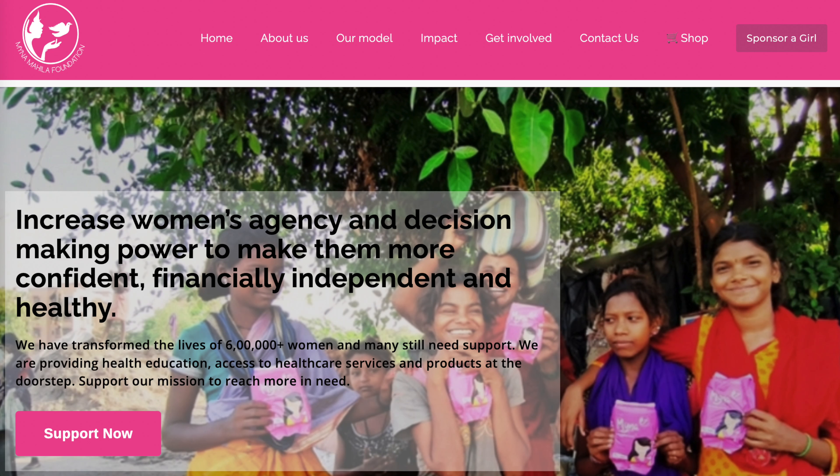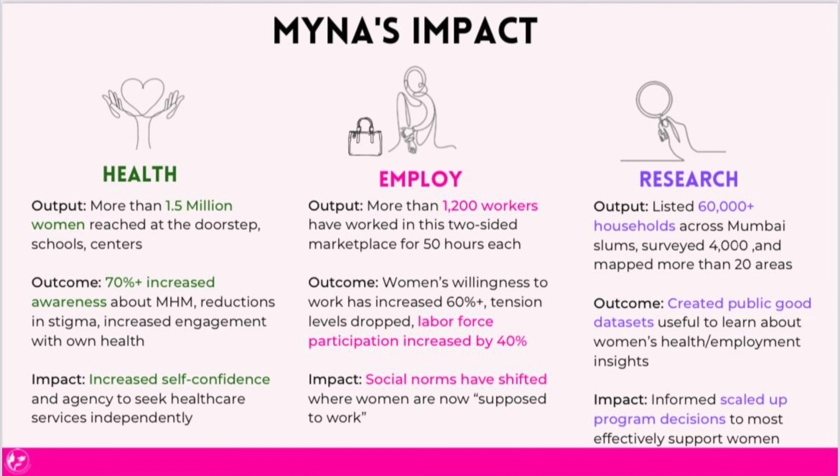The Meina Mahila foundation is an Indian organization that was founded in 2015 with the objective of empowering women in urban slums. They are committed to helping women become more financially independent, more empowered and confident, and they work on this with three main pillars: health, employment, and research around data that serves women's development.